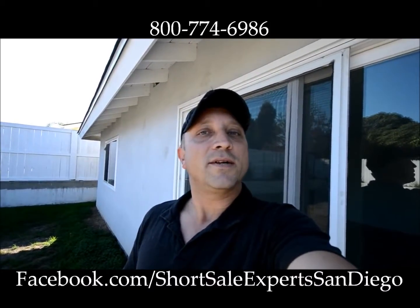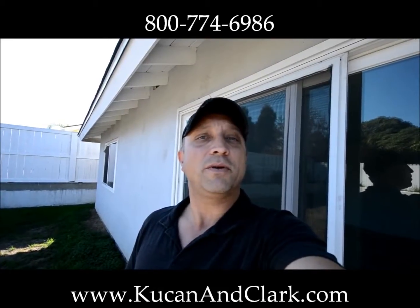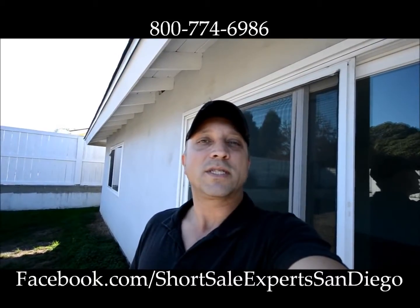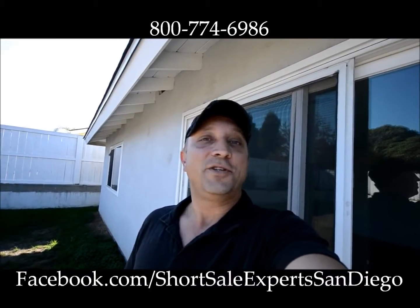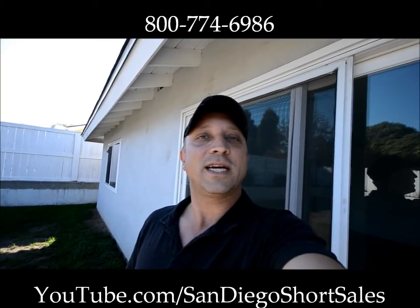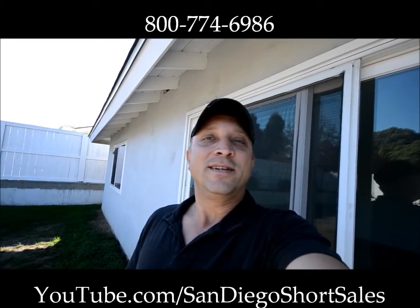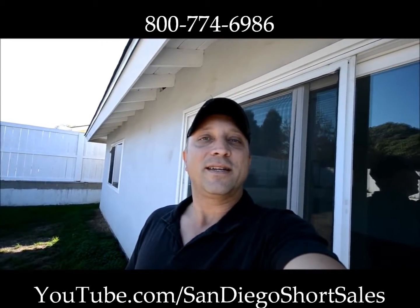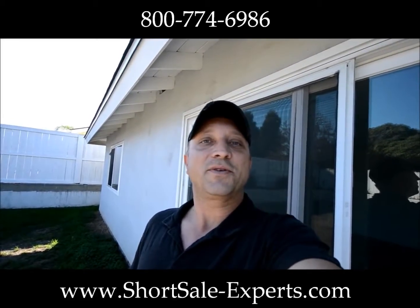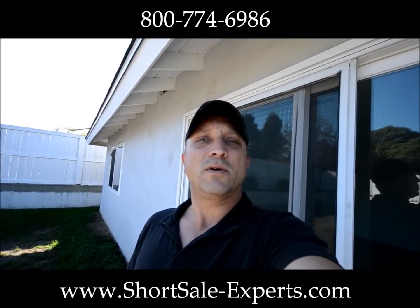Give us a call at 1-800-774-6986. Visit our website at www.cucanandclark.com. Or you can follow us on Facebook at facebook.com/shortsaleexpertssandiego. Go ahead and follow our channel on YouTube at youtube.com/sandiegoshortsales. And if you're a realtor needing a buyer — you have to sell your short sale and you just need to get rid of it, especially if it's a fixer — that's what we love to do. Go ahead and go to shortsale-experts.com and enter your information and we'll help you out.